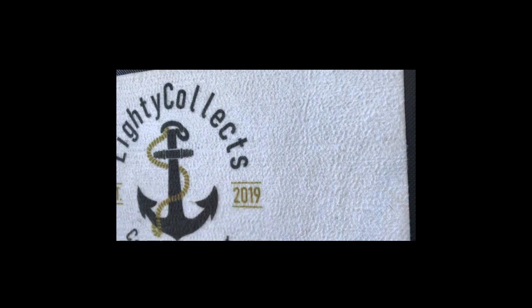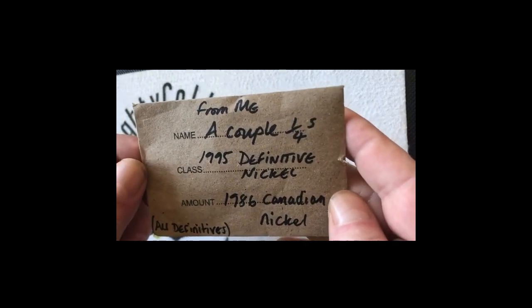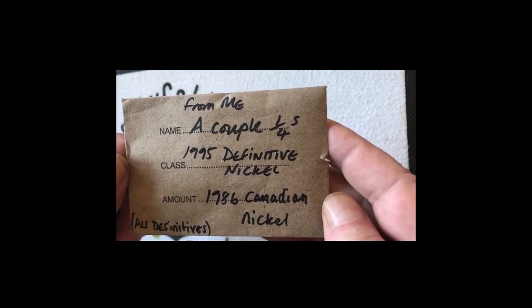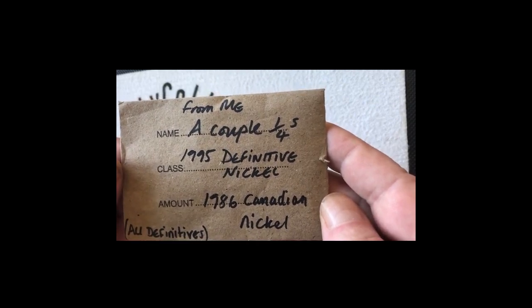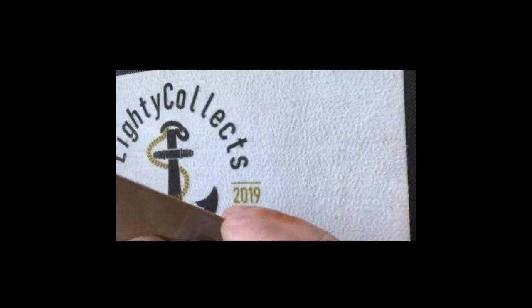Good afternoon, morning, whenever it is that you're watching this. Got a couple of little bits of mail for you today. The first one — you can see on there — it's a couple of quarters, a 1995 definitive nickel, and an 86 Canadian nickel, all definitive. So let's just open this up and have a look.